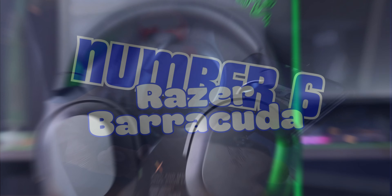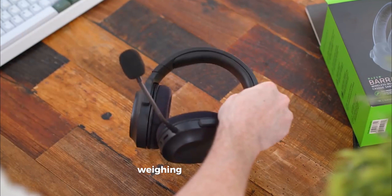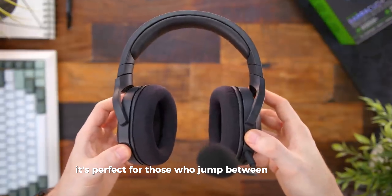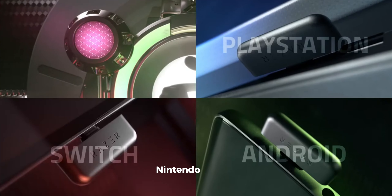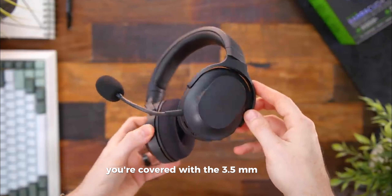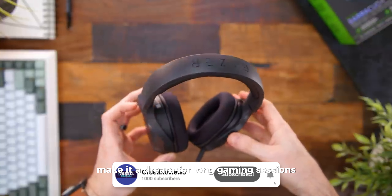Number 6, Razer Barracuda X. Moving on to the Razer Barracuda X — talk about light as a feather. Weighing just 250 grams, it's like you're barely wearing anything. It's perfect for those who jump between platforms, connecting effortlessly to PC, PlayStation, Nintendo Switch, and Android via USB-C. Xbox players, you're covered with a 3.5mm cable. Its comfy fabric ear cushions and flip-to-mute mic make it a dream for long gaming sessions.